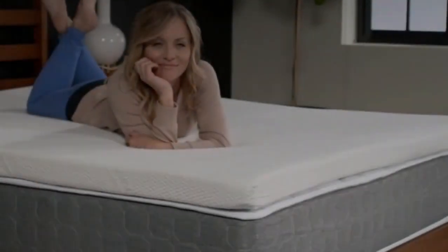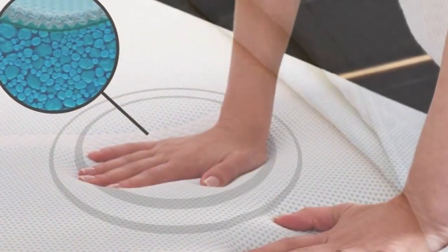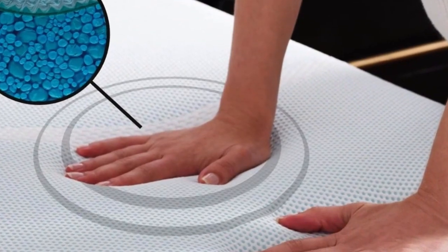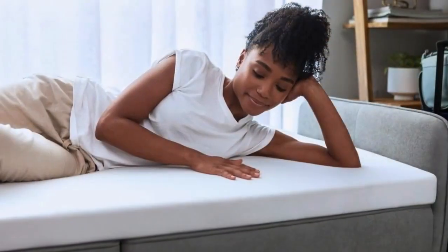Best of all, none of our sleep testers woke up feeling sweaty in the middle of the night, a common pitfall of most memory foam toppers. I thought I hated memory foam until I tried the Tempur-Pedic. I've tested dozens of mattress toppers over the past year, and this is the one that stays on my bed full-time.